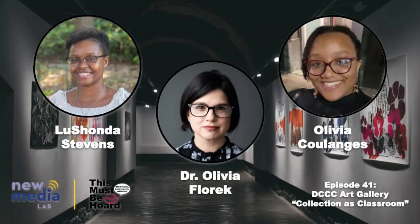Hi, and welcome to This Must Be Hard. I am your host, Olivia Colarch, and I'm here today with my co-host, Lashonda Stevens, and our guest today, Dr. Florek. Thank you, ladies, for joining me today. Thank you for having me — I'm really excited to be here. So today we're going to be discussing the new art installation in the art gallery called Collection as Classroom. Let's dive right in.